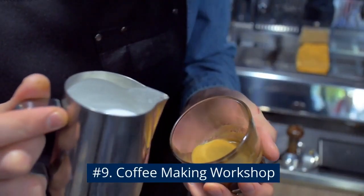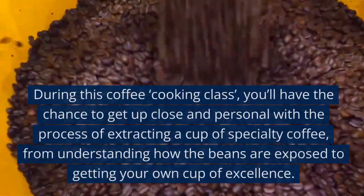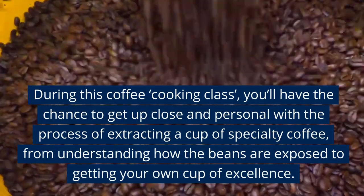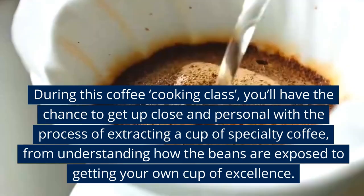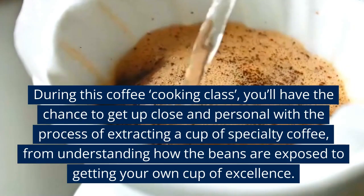Number 9: Coffee Making Workshop. During this coffee cooking class, you'll have the chance to get up close and personal with the process of extracting a cup of specialty coffee, from understanding how the beans are processed to getting your own cup of excellence.